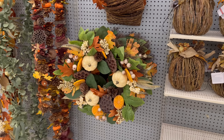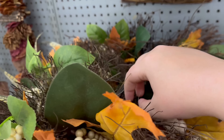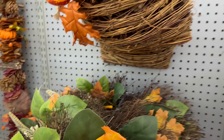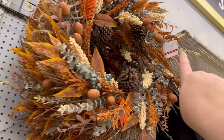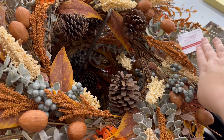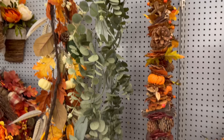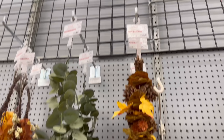More wreaths — wondering if they're the same price. These are $59.99. We've also got some garland that coordinates with the wreaths, and these are $29.99.